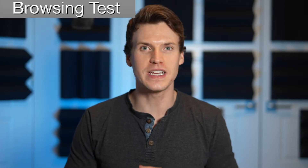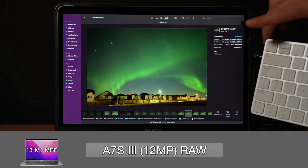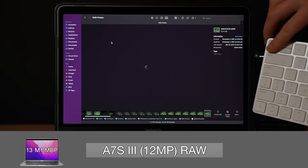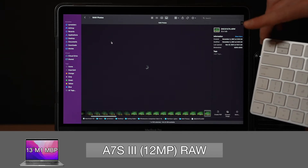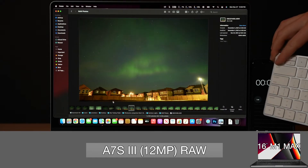The first test is seeing how smooth each Mac can browse through photos. Using photos taken with the Sony A7S III, which has 12 megapixels and 25 megabyte photos, shuffling through raw photos isn't super smooth on the M1, taking approximately 667 milliseconds to flip between photos, while the M1 Max flips between pics without delay.